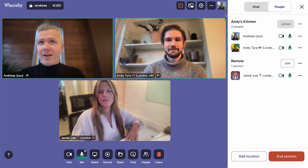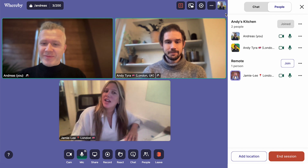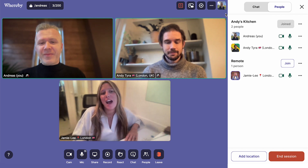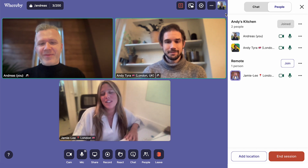Jamie Lee, can you introduce yourself as well? My name is Jamie Lee Knowles. I am on the customer success team here at Whereby. I'm responsible for the team that talks about hybrid meetings and encourages people to use cool features like this.